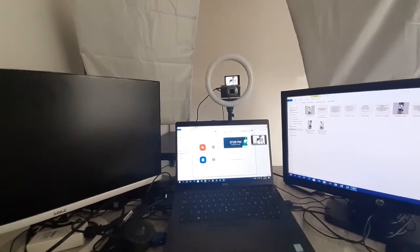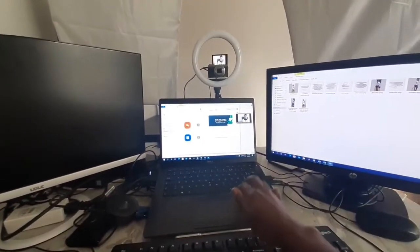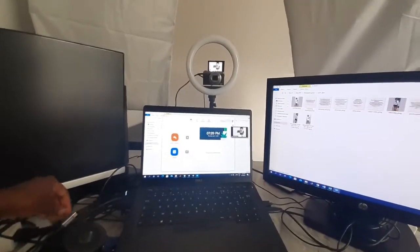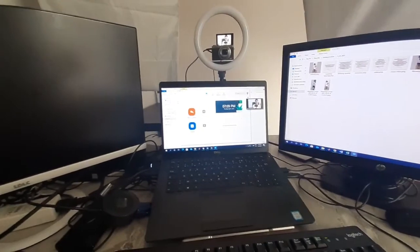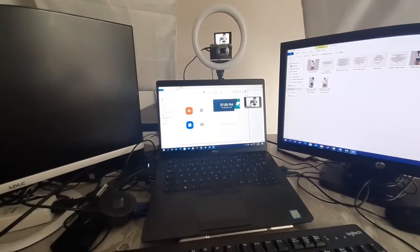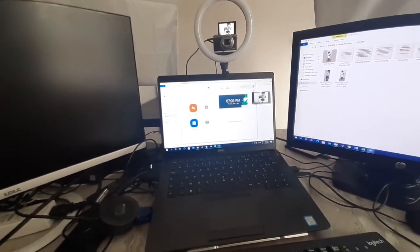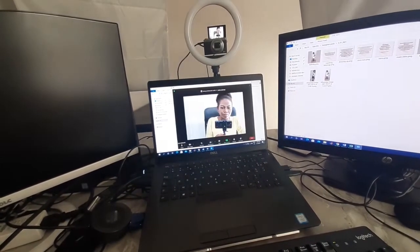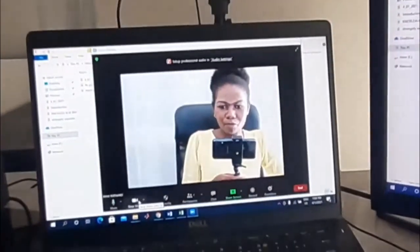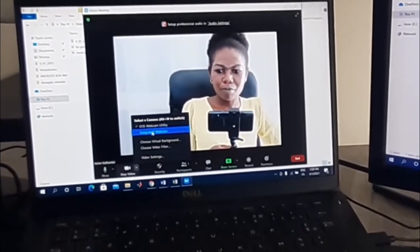Another great thing about this setup: I've connected my camera to the laptop using a USB cable. With that I can use the camera for my Zoom or Skype meetings instead of using the web camera. Right now on Zoom, I can choose either the EOS webcam or the integrated webcam.